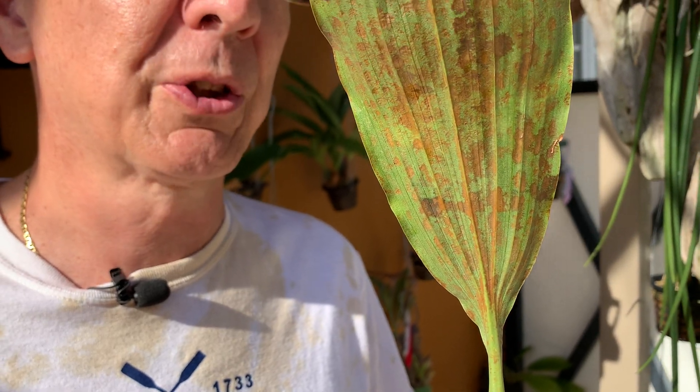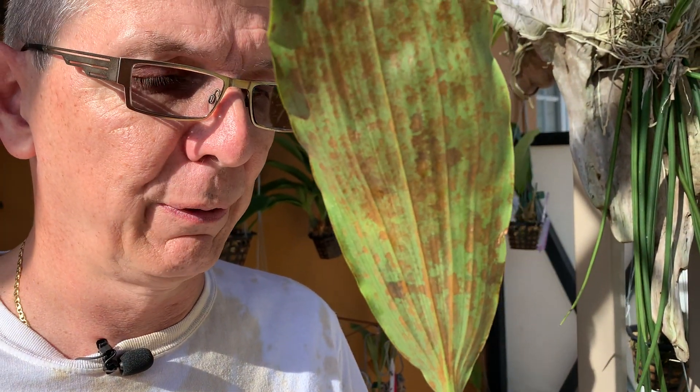The next day the plant was engulfed — the older leaves were covered. Since then I've been quarantining plants left and right, but it kept spreading. This is a Psylogeny with the same type of leaf. This type of damage happened overnight practically: you have one or two little marks and then the next day the entire leaf is gone.